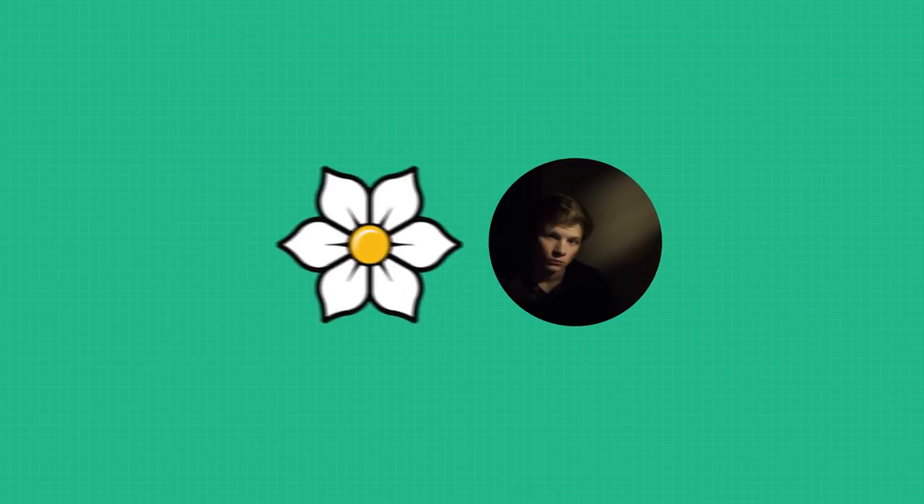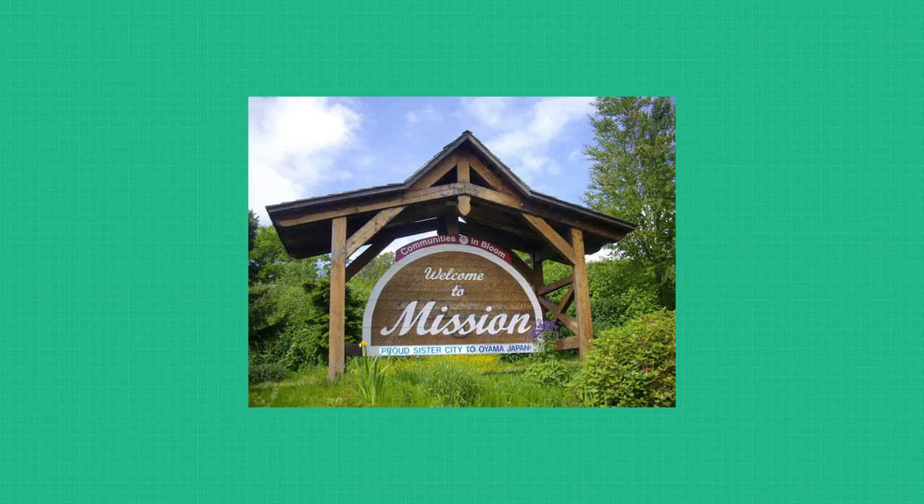This is This Here Vancouver. My name's Josh Messmer, and my mission is to have this simplified: BC's Electoral Reform Referendum.